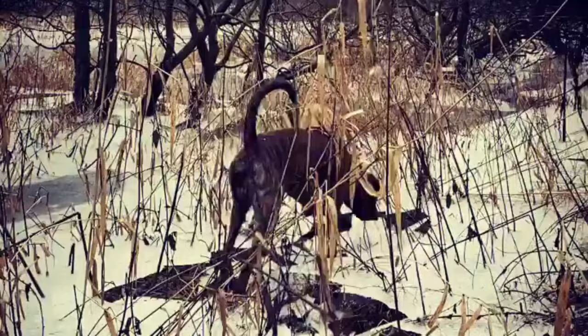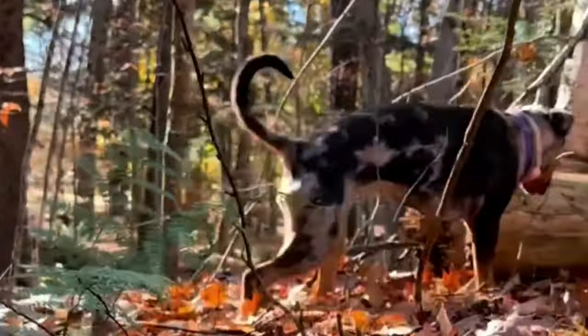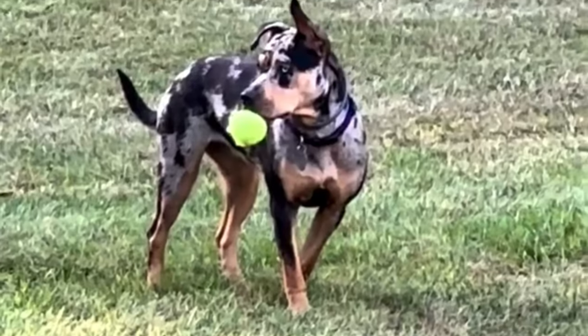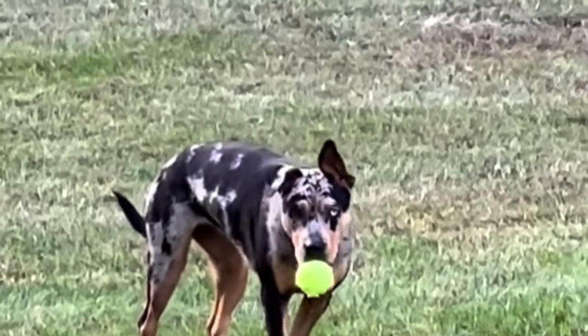The Catahoula Leopard Dog stands out for its exceptional intelligence, quick learning ability, and problem-solving skills. Their cognitive ability allows them to excel in training, quickly mastering commands for owners seeking an intelligent, trainable, and adaptable companion.